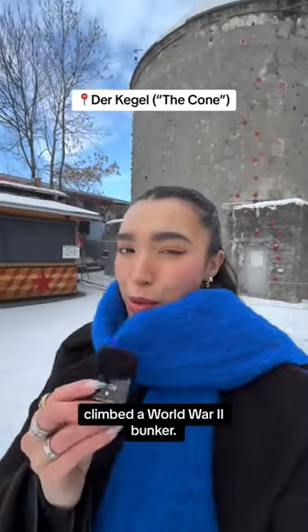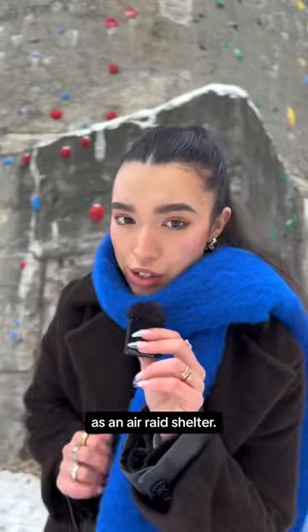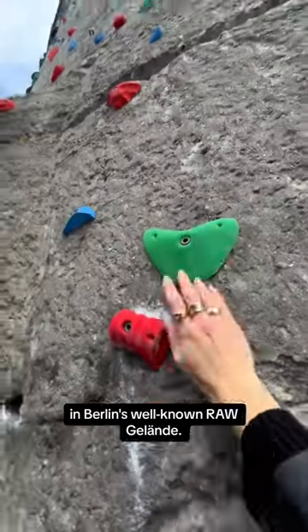But you can't say you've climbed a World War II bunker. This concrete cone was built by the Nazis as an air raid shelter. Now it's used as a climbing wall in Berlin's well-known RAW Gelände.